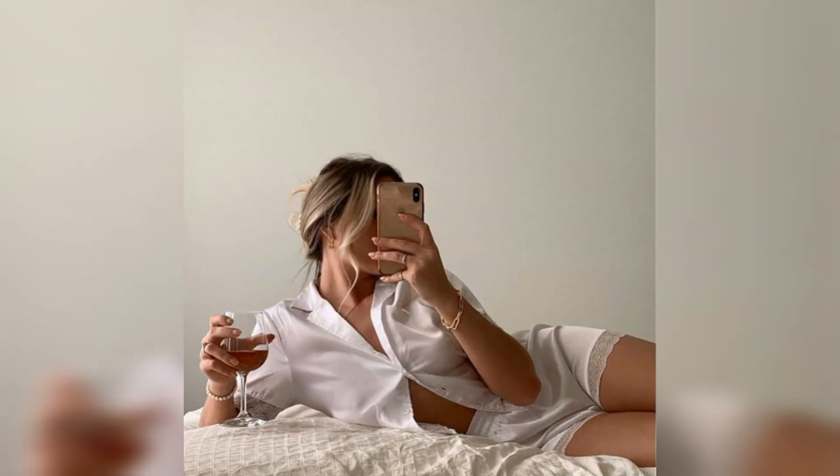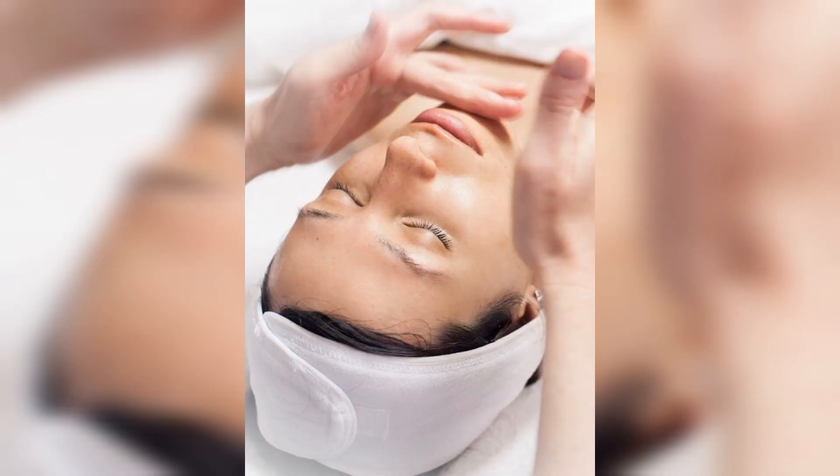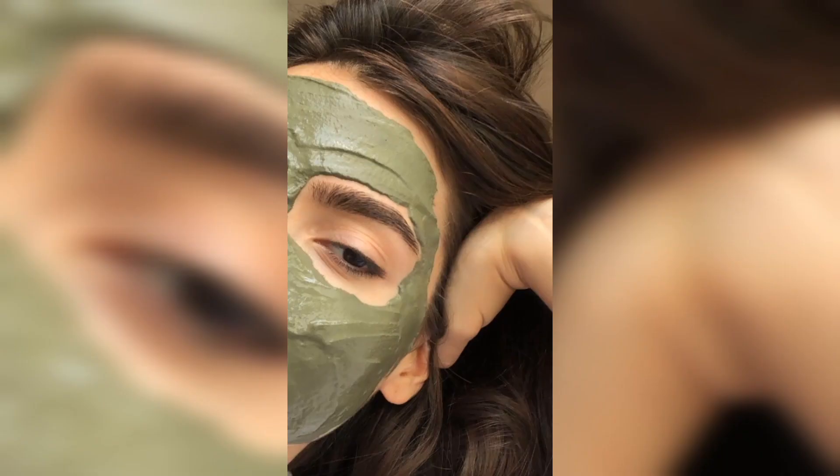Dry skin is characterized by a lack of moisture, which can lead to flaking and cracked skin. If you have dry skin, you may also experience itching and redness.